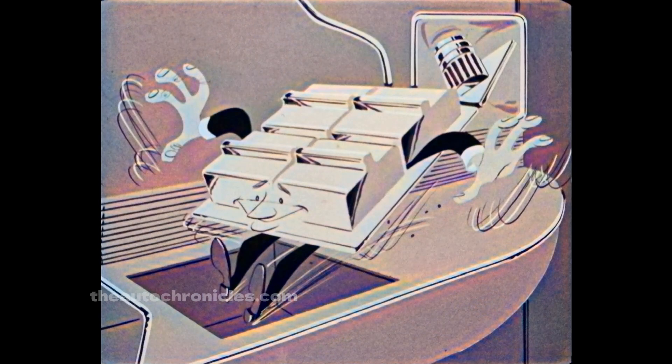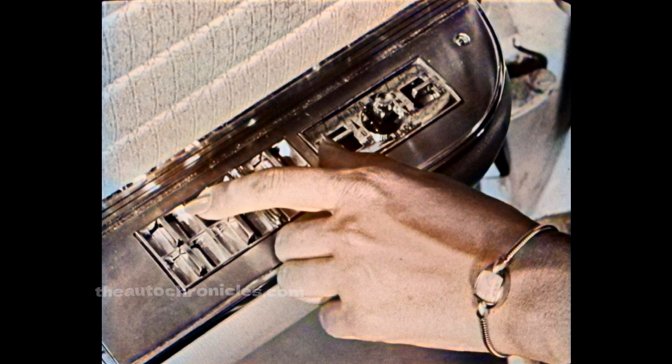Something else new about the 1961 instrument panel is something it doesn't have: the power window controls, which have been relocated to the driver's armrest. Besides being in a natural position for the driver, the power window controls are now arranged to correspond to the window position — the right front switch operates the right front window, and so on.